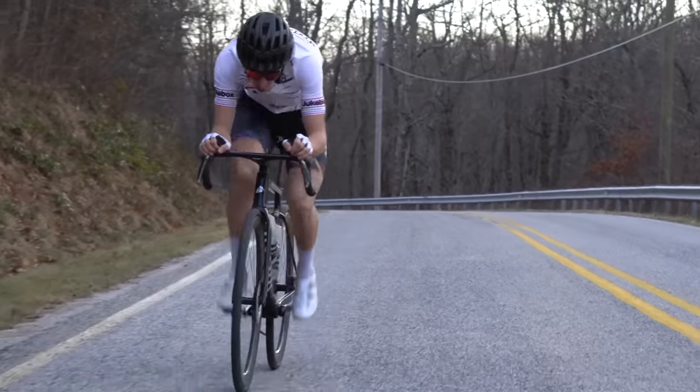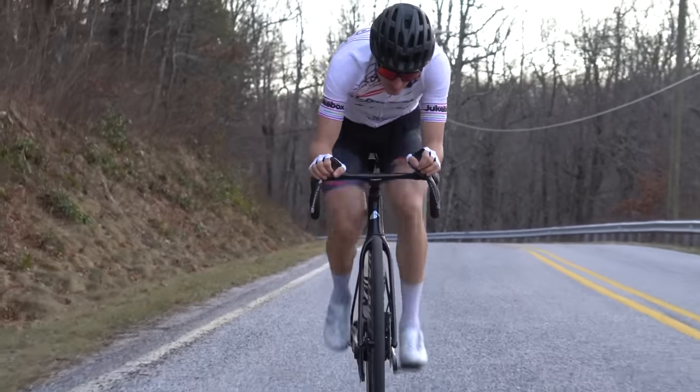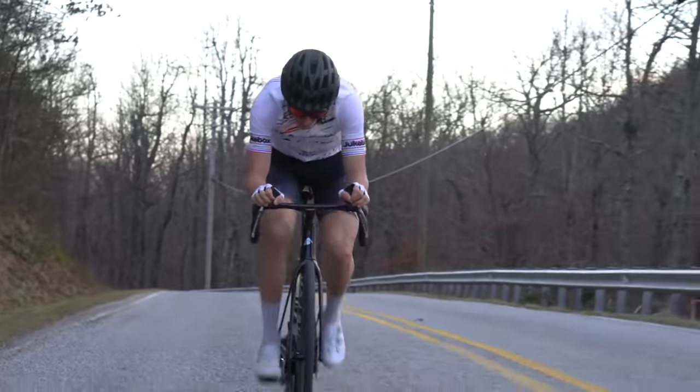We talked tire rolling resistance, we talked drivetrain efficiency, and today I'm back with Josh Portner for the final part of our conversation on aerodynamics. This is arguably the most important marginal gain that you can make, and in fact, some of the speed differences that you get from making a few quick changes are so significant that I wouldn't even classify them as marginal gains. They're just gains.